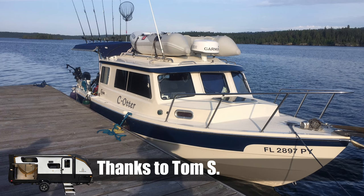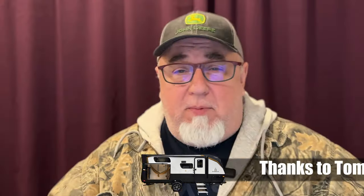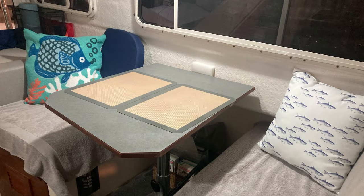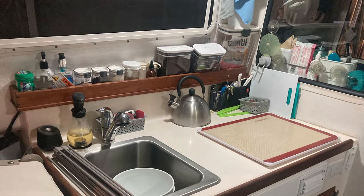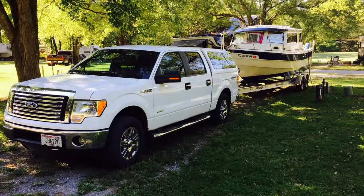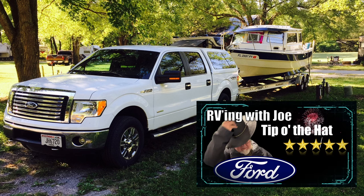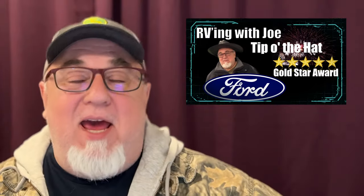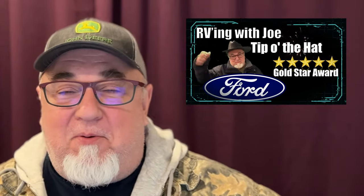Big thanks to Tom S for sending this in and answering a question I asked in a previous video: for those of you who tow boats around, do you just pull them into RV parks and camp in them? Tom wrote that his RC Dory 25 has everything a traditional RV has. The big bonus is that if a campground's full on a holiday weekend, they just launch out the boat ramp and anchor out. They've been doing this for over eight years and loving it — and he tows with a Ford. That's why Tom gets the Rving With Joe gold star award.